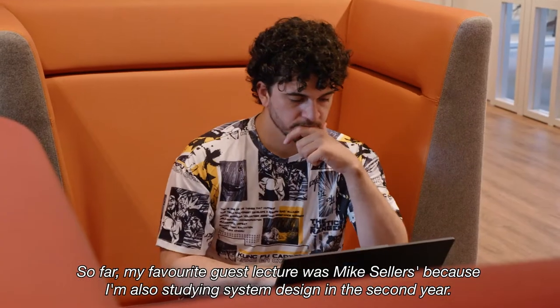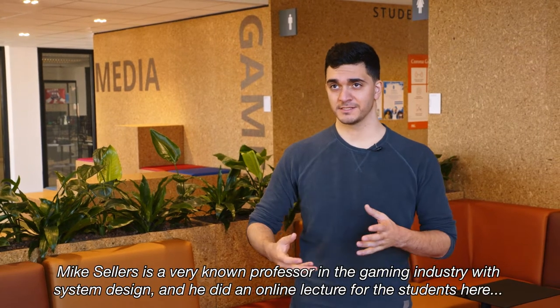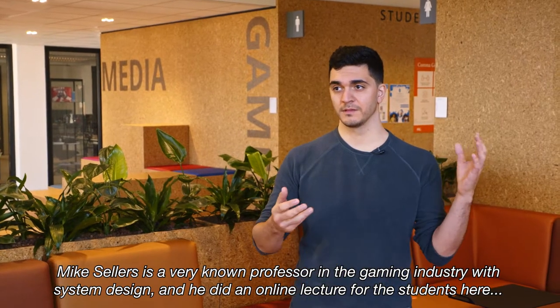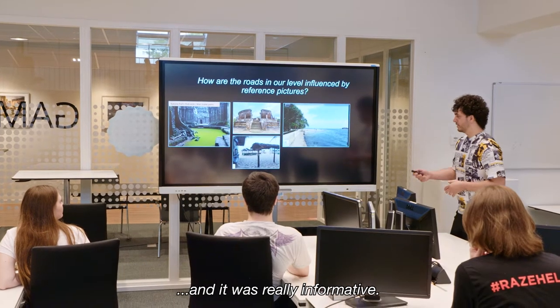My favorite guest lecture was Mike Sellers, because I'm also studying system design in second year. Mike Sellers is a very well-known professor in the gaming industry for system design, and he did an online lecture for the students here which was really informative.